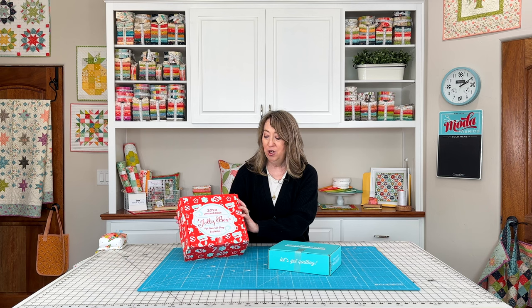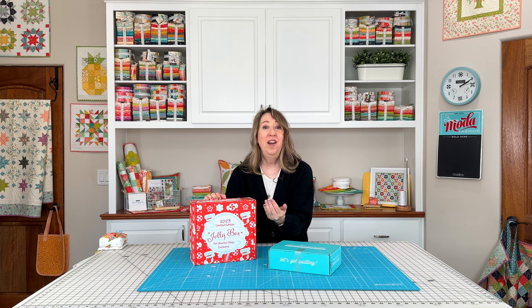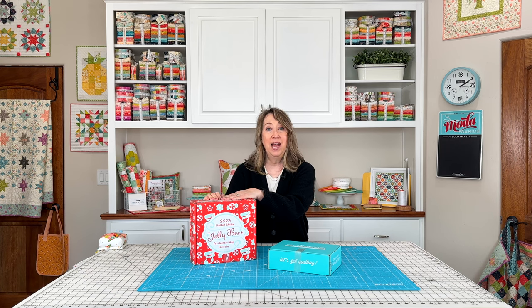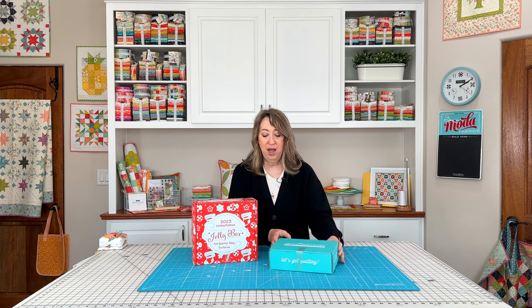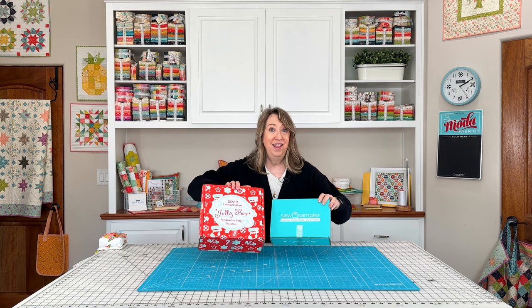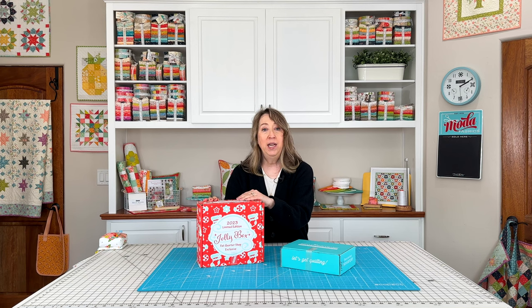This is actually the Sew Sampler Jolly Box for this year 2023. I did mention it on my blog a few weeks ago. It has already sold out so there aren't any more available, but these seasonal boxes are just so awesome and they sell out very quickly. There will be a Valentine's box coming up soon, so when you see that go available, if you'd like to get one, be sure to pre-order it right away.